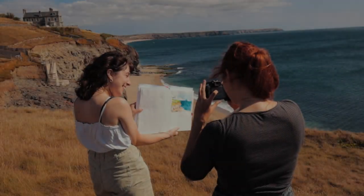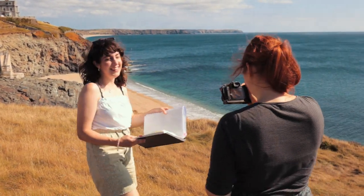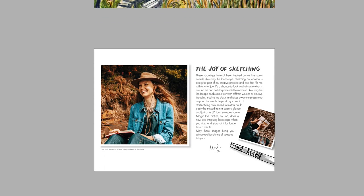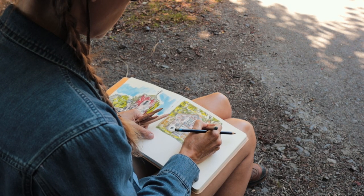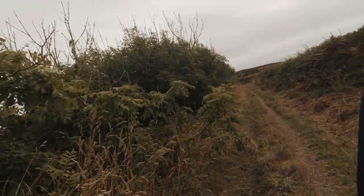Coming up in this vlog: meeting art friends and sharing sketchbooks, launching my 2023 calendar, filming and writing an online course, and preparing for an upcoming exhibition. But first, let's go blackberry picking.